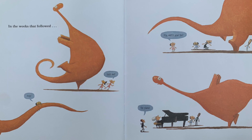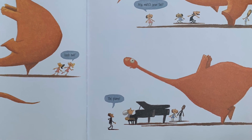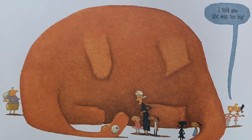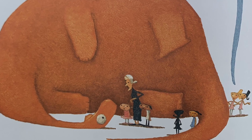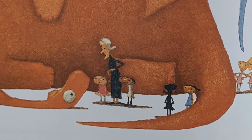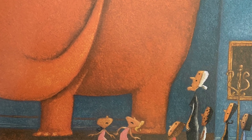In the weeks that followed — 'Look out! Help! Watch your tail! The piano!' 'Brontorina,' cried Madame Lucille, 'I'm afraid you are too big to be a ballerina. You barely fit in my studio. And how in the world will a male dancer ever lift you over his head?' 'I could do it!' Jack shouted. 'No, my dear, you could not,' sighed Madame Lucille. 'I told you she was too big.' A tear fell from Brontorina's eye. Downcast, she turned to leave.